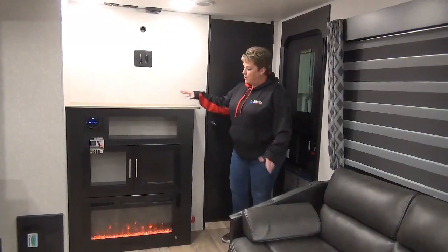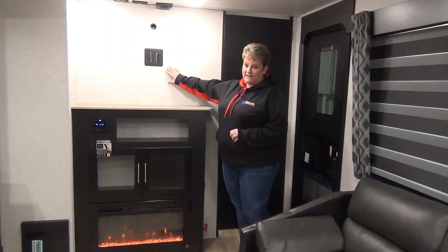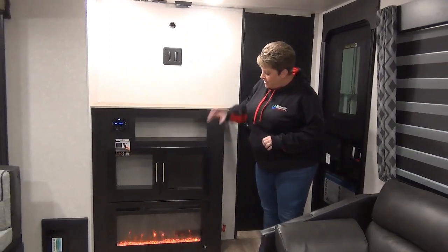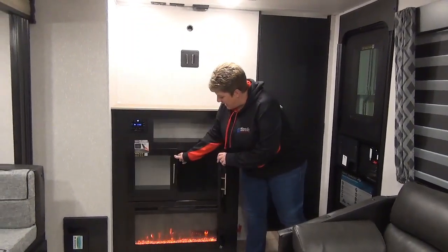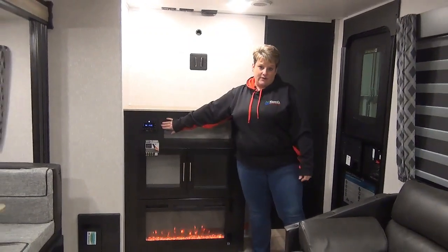As we enter, we have your area where your entertainment would be. You can mount your flat screen television here, with some storage. It also has your electric fireplace and Bluetooth stereo system.